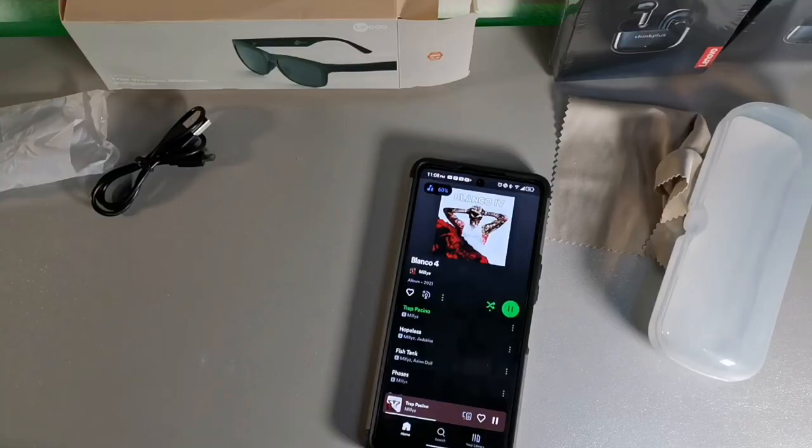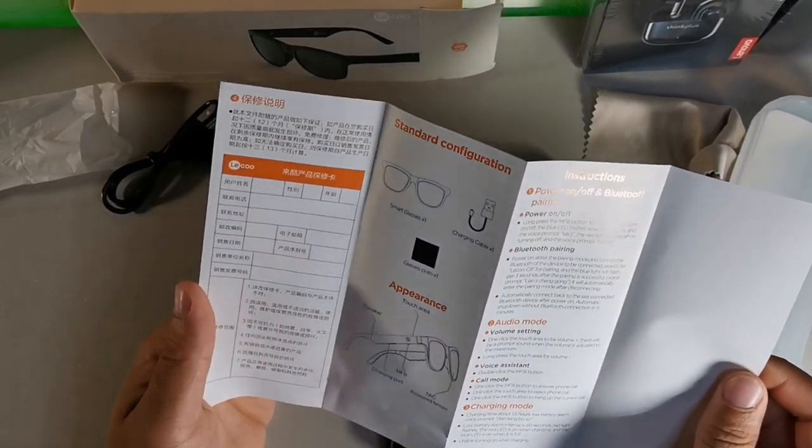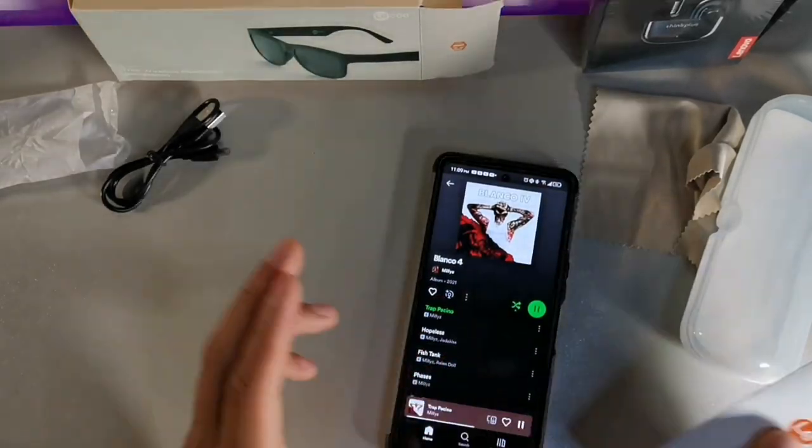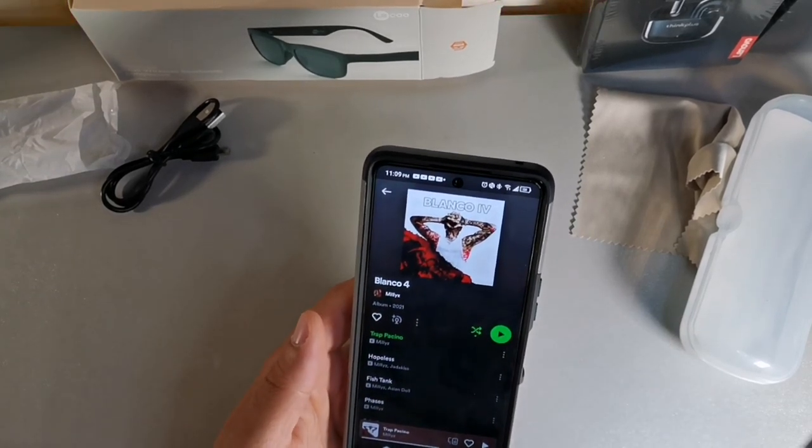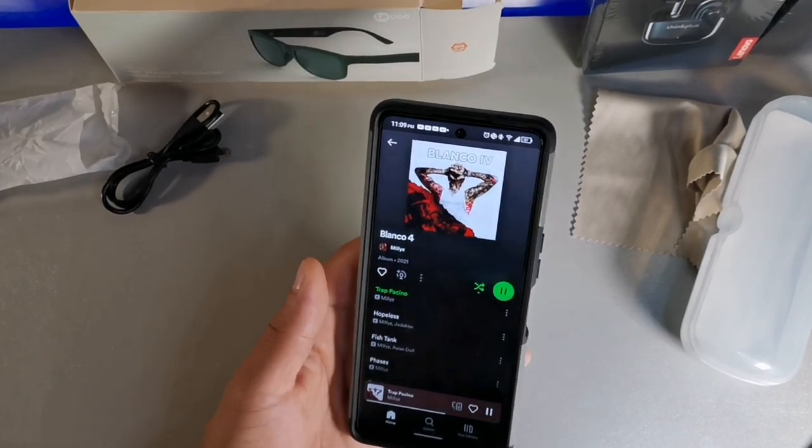At 40% volume, no one can hear your music except for you. The sound quality is really good — at 60% you can still sort of hear it around you, so I'd say 40% is where you'd want to listen outdoors or indoors near people. You can't change tracks from the glasses — you'd have to do that through the phone. When I look at my phone I get a rainbow look through the lenses, which confirms they're true polarized glasses. They have pause and play, and I'd use these for driving and phone calls.